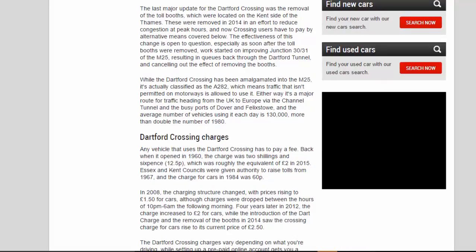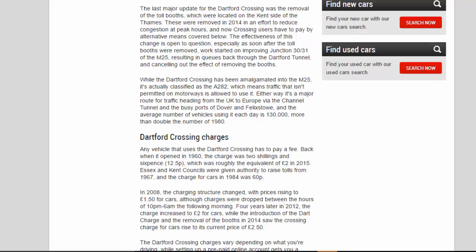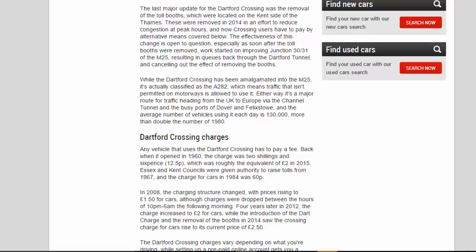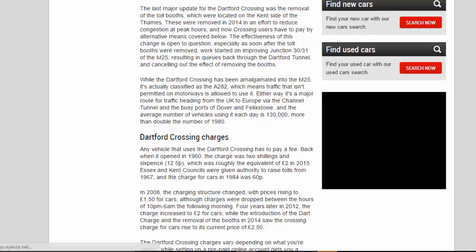The last major update for the Dartford Crossing was the removal of the toll booths, which were located on the Kent side of the Thames. These were removed in 2014 in an effort to reduce congestion at peak hours, and now crossing users have to pay by alternative means. The effectiveness of this change is open to question, especially as soon after the toll booths were removed, work started on improving Junctions 30/31 of the M25, resulting in queues back through the Dartford tunnel and cancelling out the effect of removing the booths.